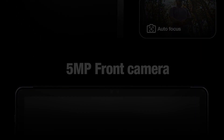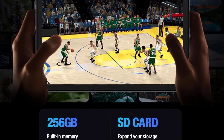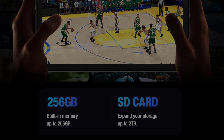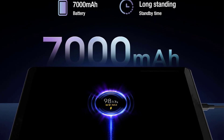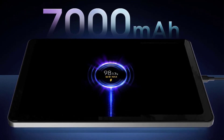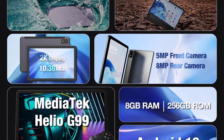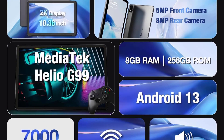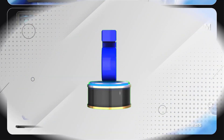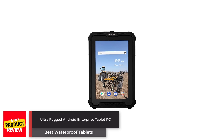Setting itself apart with rugged elegance, the AGMPAD P1 is waterproof, dustproof, and drop-proof, making it a dependable companion for life's unexpected challenges. With 8 GB of RAM and 256 GB of internal storage expandable to 2 TB, it provides ample space for all your data. The 7,000 mAh battery ensures extended usage without interruptions, while dual box stereo speakers offer an immersive audio experience.